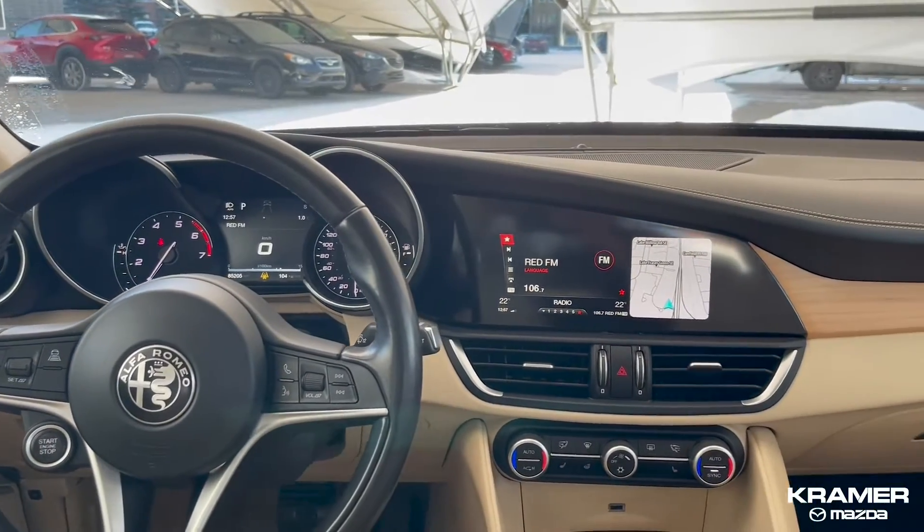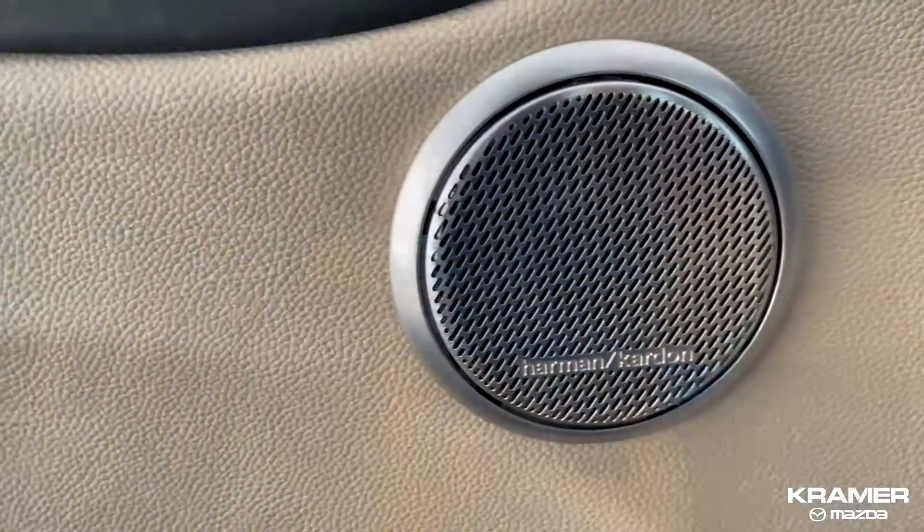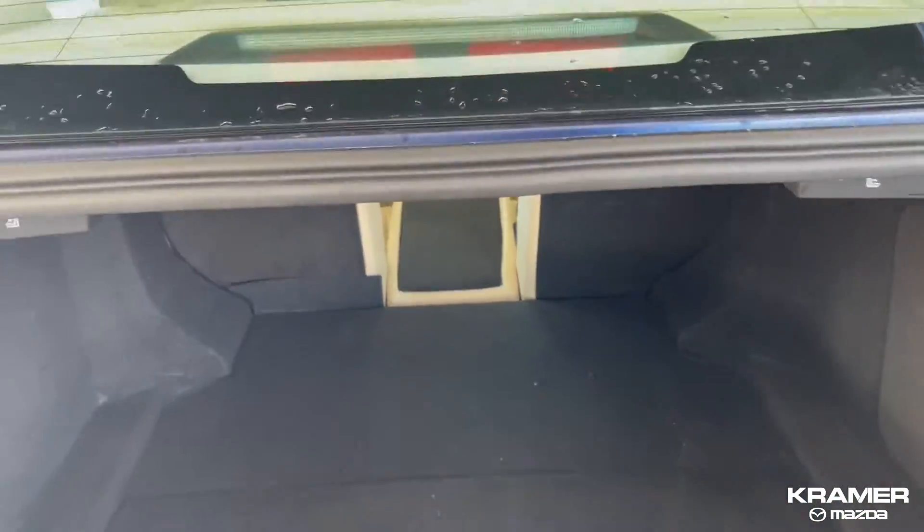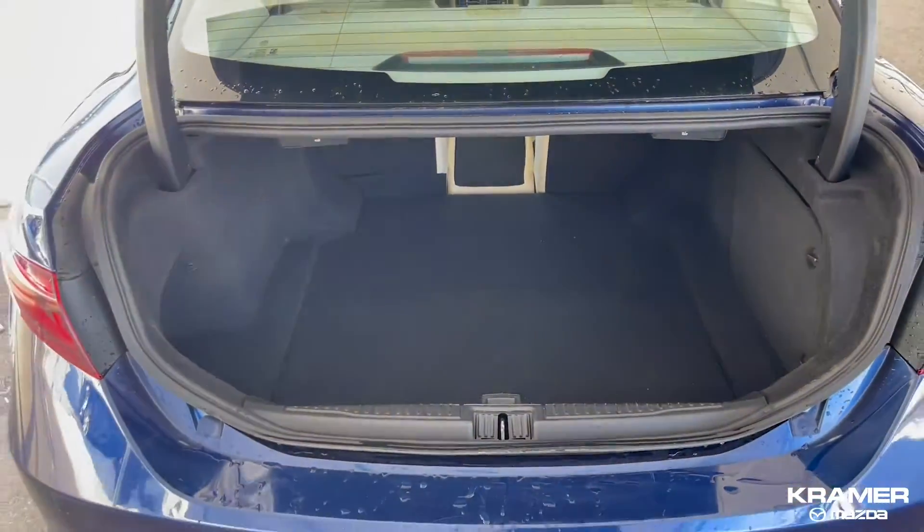This luxury sedan is loaded with safety and comfort features like leather seats, sunroof, heated steering wheel, and heated seats, navigation, backup camera, parking sensors, and so much more.